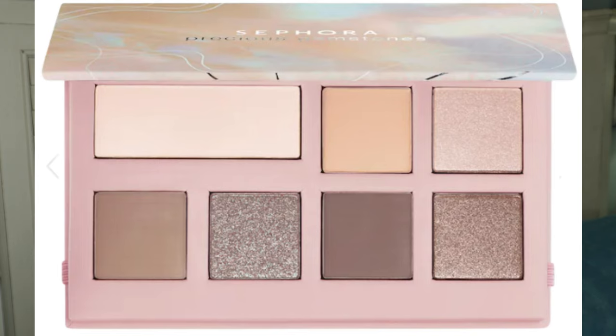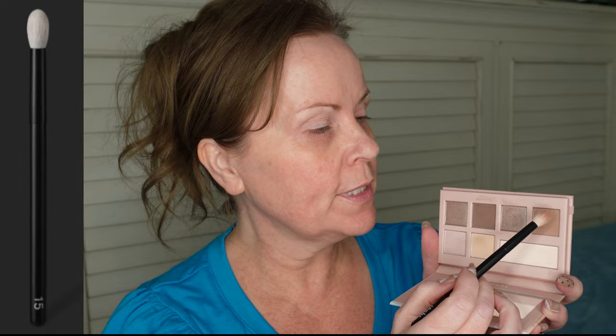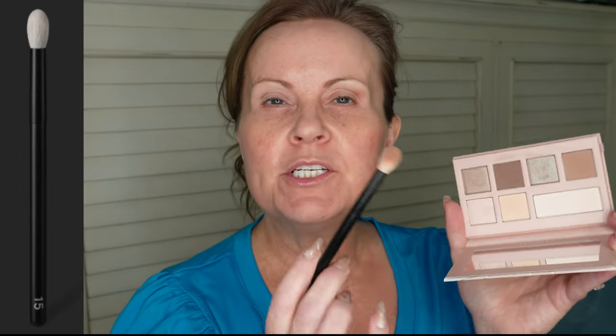The eyeshadow palette I'm using today is the new Sephora Precious Gems palette in Pearl. It's a very neutral, affordable palette and the quality is really good. I'm going to take a Reffer 15 brush and go into the taupe lighter color, mixing it a little with the cream color since it's a bit dark for my pale skin. When you have hooded eyes or deep-set eyes like I do, you want to stay away from the crease — you want to use the real estate up here on the eye to place color where it can be seen.